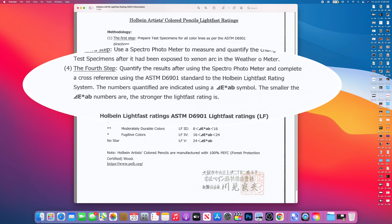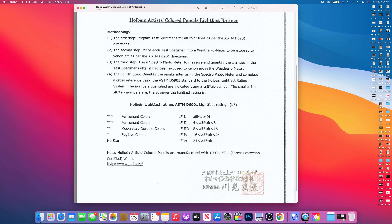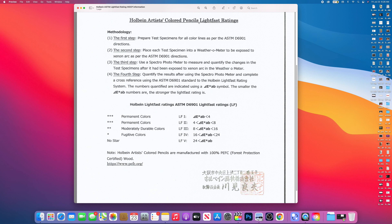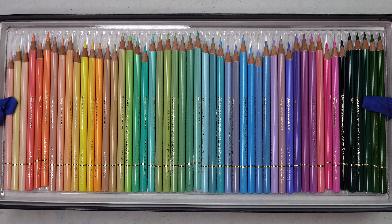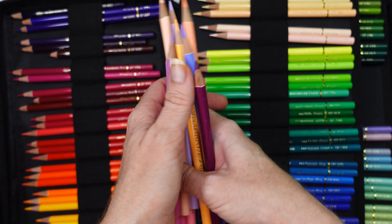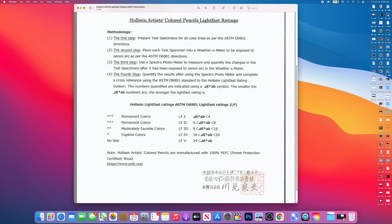Step four: quantify the results from the spectrophotometer and complete a cross-reference using the ASTM D6901 standard to the Holbein lightfast rating system. The numbers quantified are indicated using the EAB symbol — the smaller the numbers, the stronger the lightfast rating. The star rating is opposite to the lightfast Roman numerals, so the more stars there are, the lower the EAB number will be. Looking through my 150-set, I found only 12 colors with a one-star fugitive rating, not including the six neon colors, which are commonly known to be fugitive.